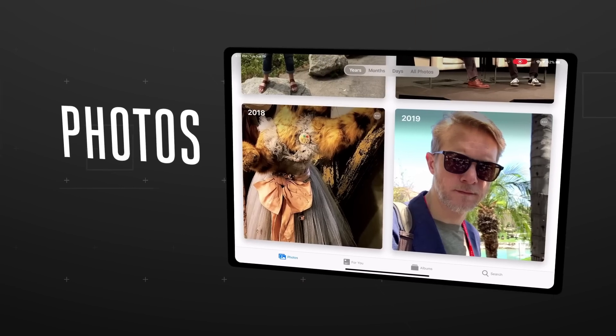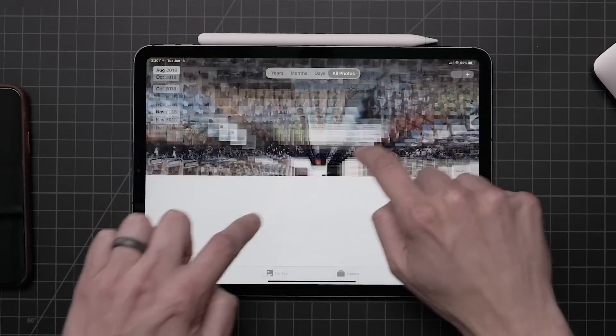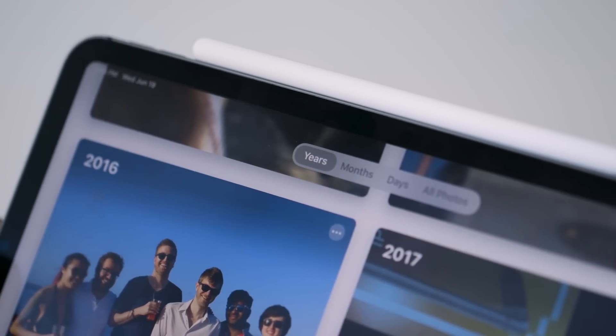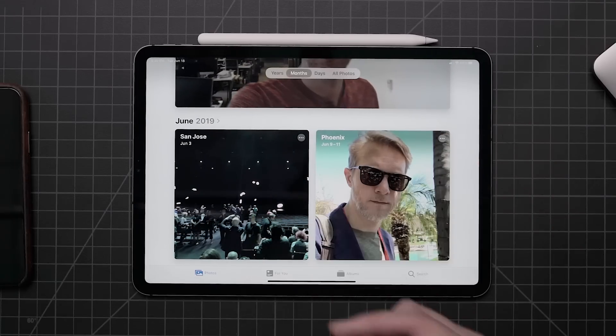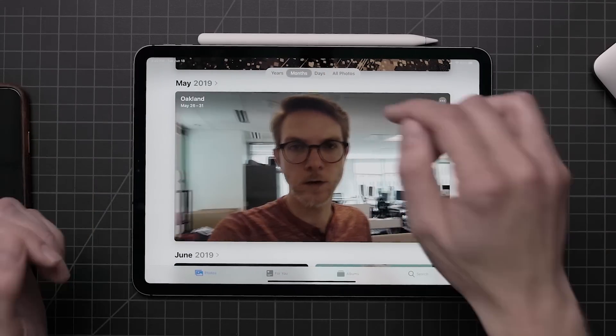I'm also a huge fan of the new Photos app. It is just super fast and performant. There are these days, months, and years sections where Apple basically tries to make a neat little photo album for that period of time, and you can just jump in and look at it. It also gets rid of screenshots if you don't care about those.